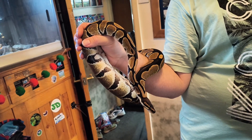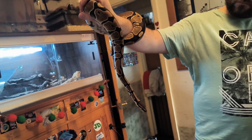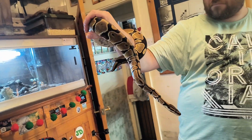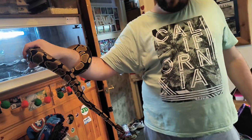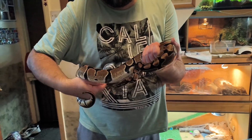Ball pythons are revered by the Igbo people in Nigeria, who believe they represent the earth as they travel so close along the ground. If one is found in a village it will be left to roam or carefully moved to a field or forest, and if one is killed accidentally they will build a coffin for it and give it a small funeral. Folklore in northwest Ghana also tells of how a ball python once saved a community from their enemies by transforming into a log to help them cross a river, and there is a strong taboo against eating or harming them there.